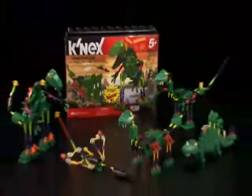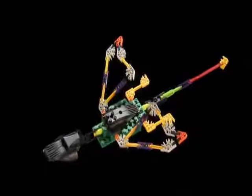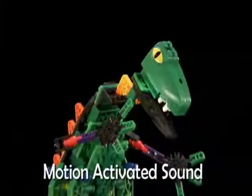New Dinosaur 20 model building set from K'nex. Build a T-Rex, Pterodactyl, Brontosaurus, and more. Dinosaur stomp and roar.